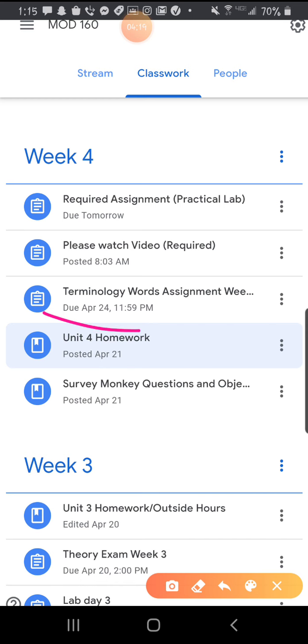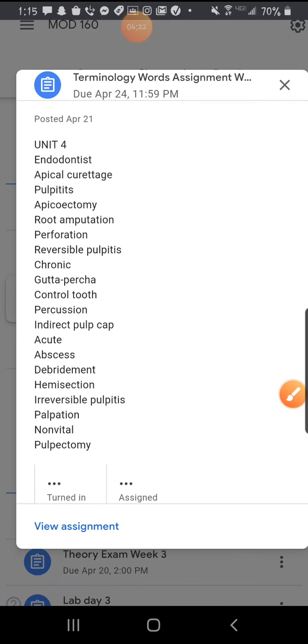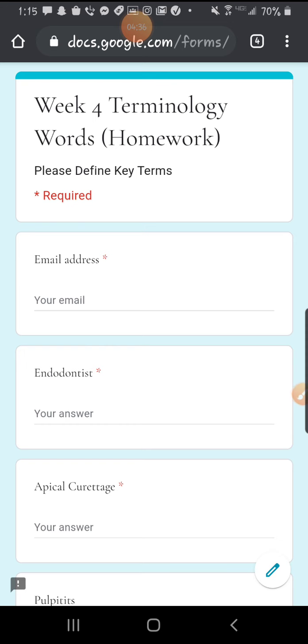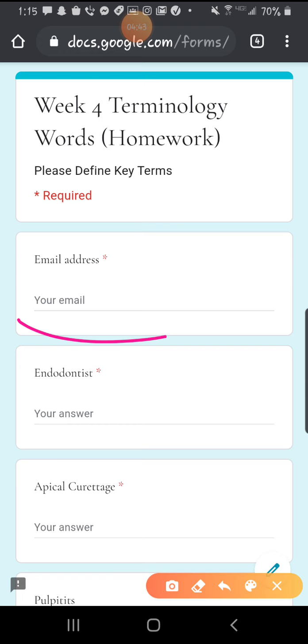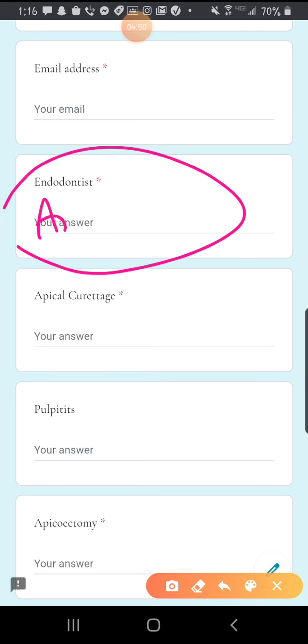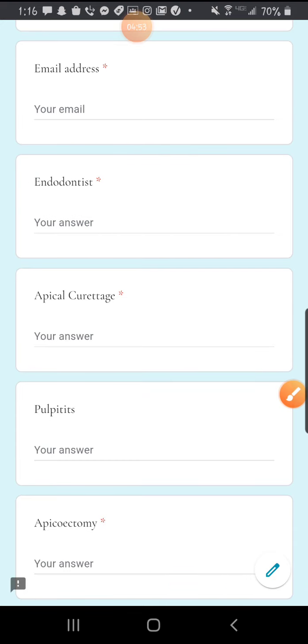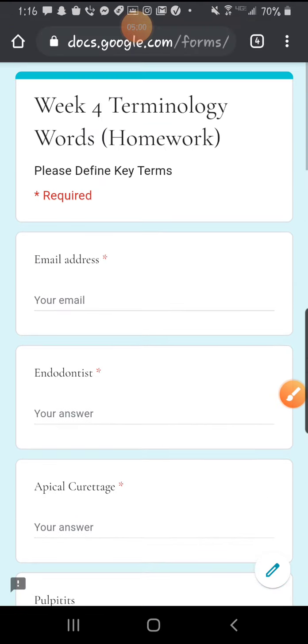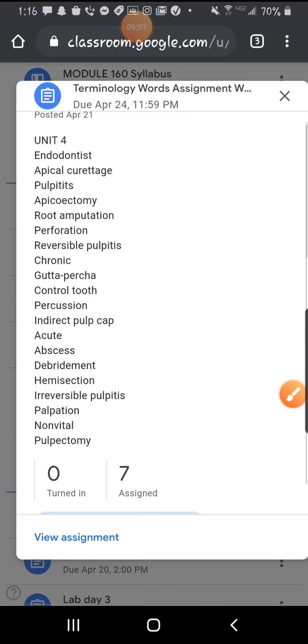Here's an example of the terminology words I was talking about. I have all the words written down. If you scroll up and click on it, it'll direct you to the assignment. You could just do it on there to make your life easier, or on a piece of paper. Just be sure to place your email, and then for each term — for example, endodontist — you would write out the definition, and then do that for all of them and press Submit. I love when you guys do it on here because I see it immediately.